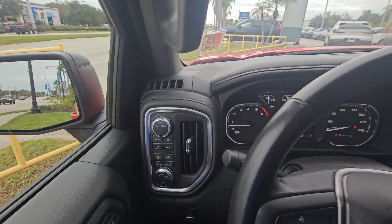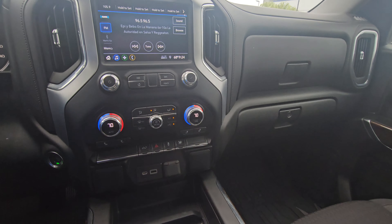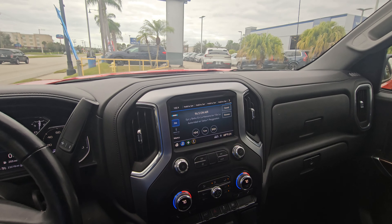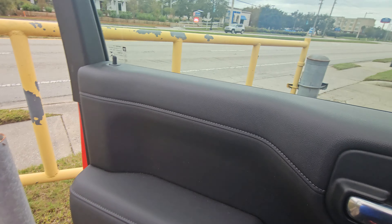23,000 miles, really nice. It comes with your driving modes.